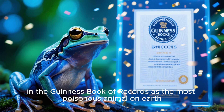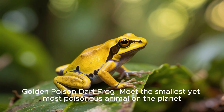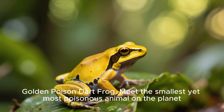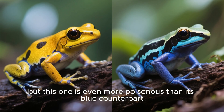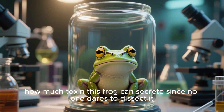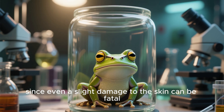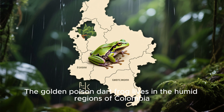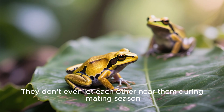The Blue poison dart frog is included in the Guinness Book of Records as the most poisonous animal on earth. Golden poison dart frog. Meet the smallest yet most poisonous animal on the planet — yes, it's another poison dart frog, but this one is even more poisonous than its blue counterpart. Scientists have not identified exactly how much toxin this frog can secrete, since no one dares to dissect it, as even a slight damage to the skin can be fatal. The Golden poison dart frog lives in the humid regions of Colombia. These frogs are usually solitary — they don't even let each other near them during mating season.